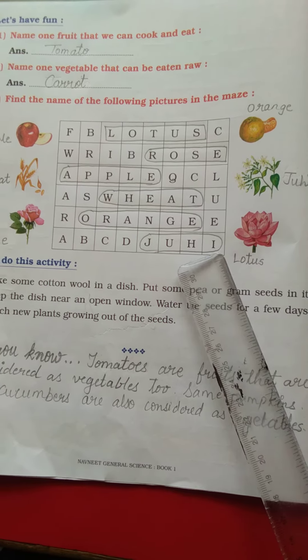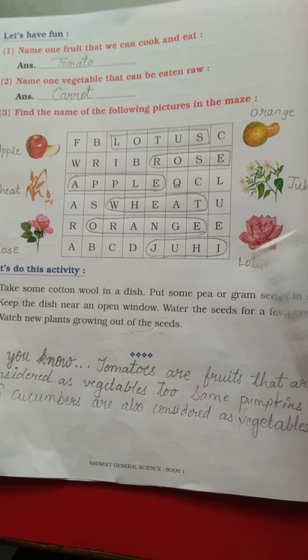Kids, complete this page and send your pics to me. Goodbye.